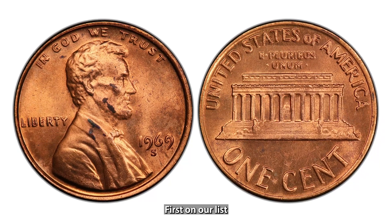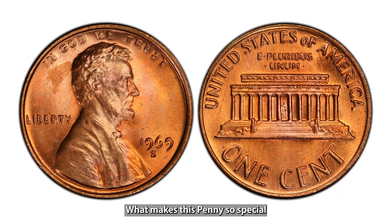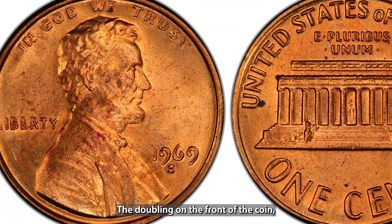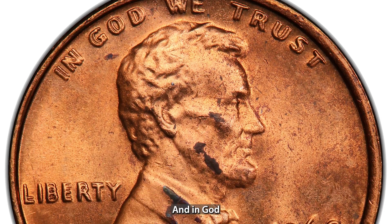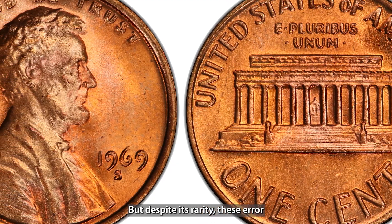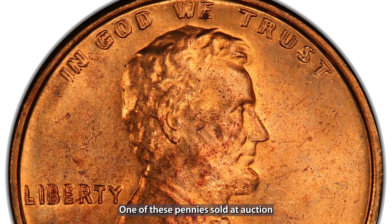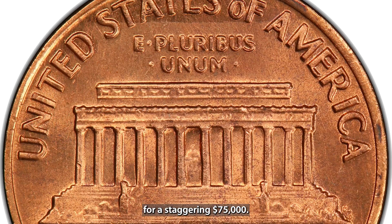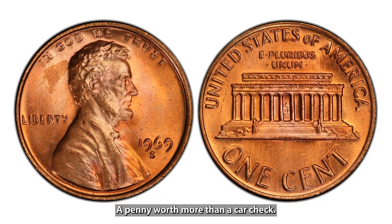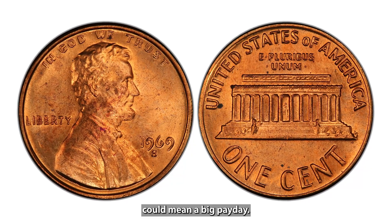First on our list is the 1969-S Doubled Die Lincoln penny. What makes this penny so special is an error in the minting process. The doubling on the front of the coin, particularly in the words 'Liberty' and 'In God We Trust,' makes it extremely rare. Despite its rarity, these error pennies have been found in circulation over the years. One sold at auction for a staggering $75,000 — a penny worth more than a car. Check any 1969-S pennies you come across, because this little error could mean a big payday.